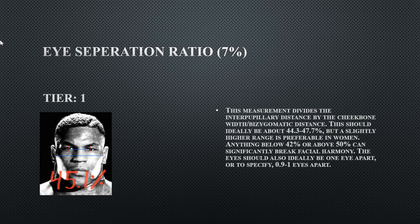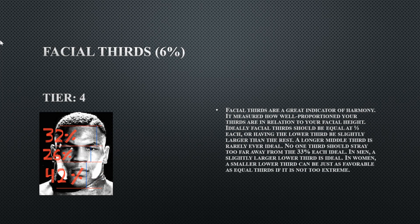His eye separation ratio is a tier one. This is the distance between the pupils relative to the width of the face, and 45.1% is perfect — he does have good eye spacing. His facial thirds is a tier four. The reason is his lower third is a little bit too long, which can throw facial measurements off and unbalance the face.